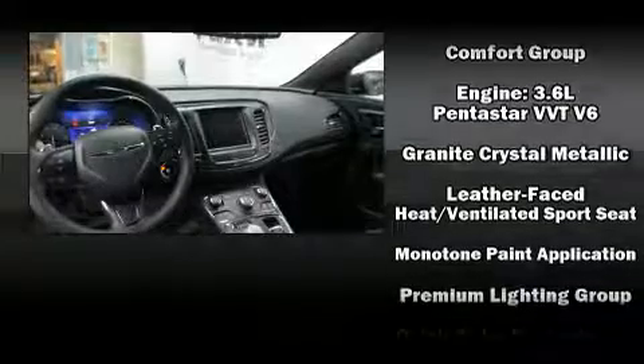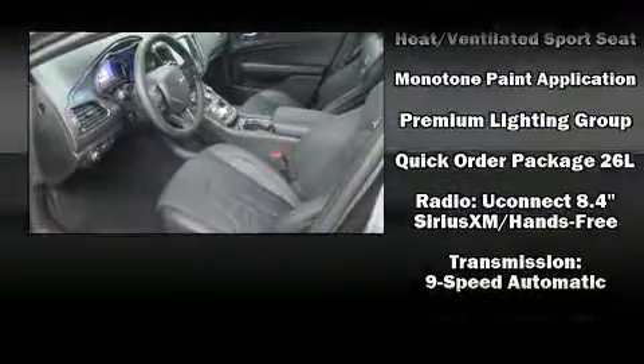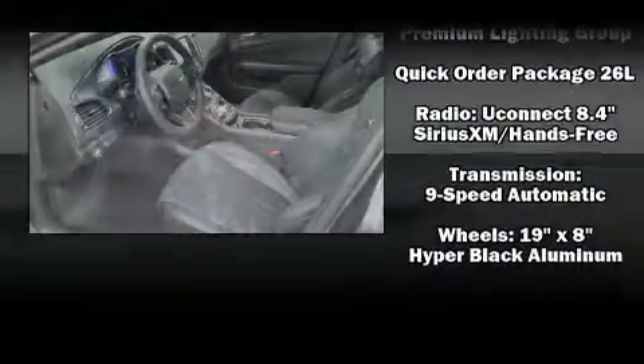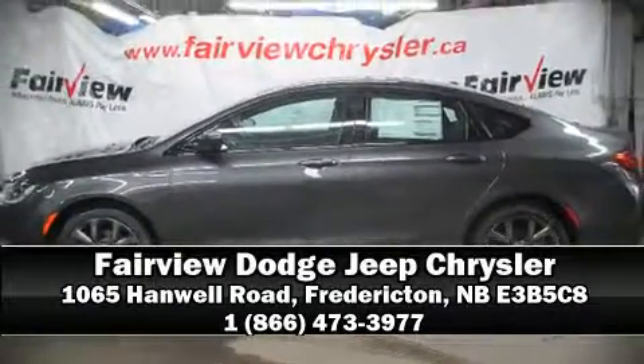Safety features include head curtain airbags, front and side impact airbags, anti-whiplash front head restraints, and four-wheel disc brakes with ABS. Stop by our dealership or give us a call for more information.